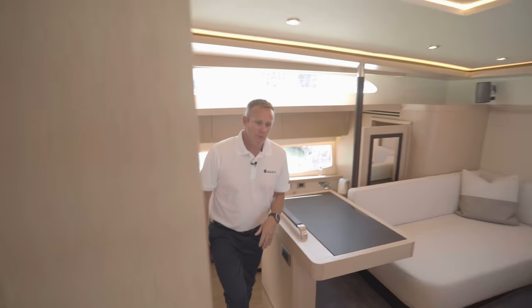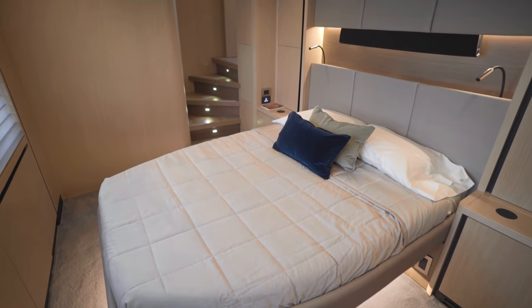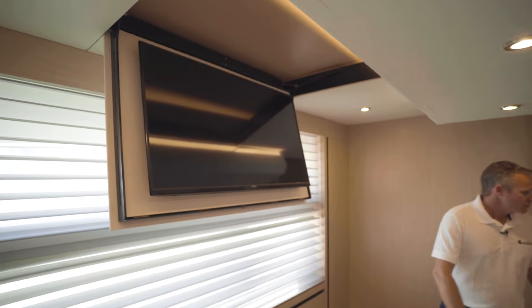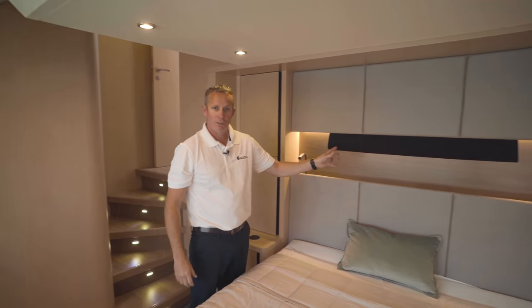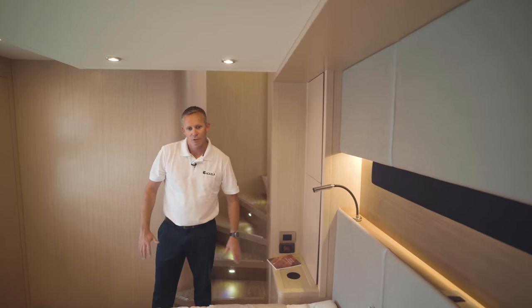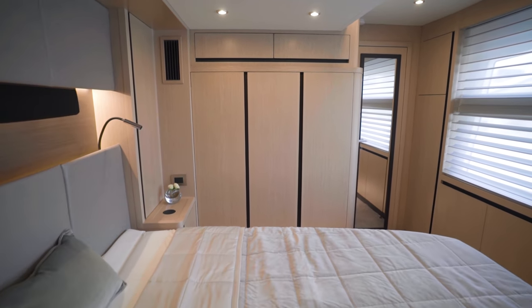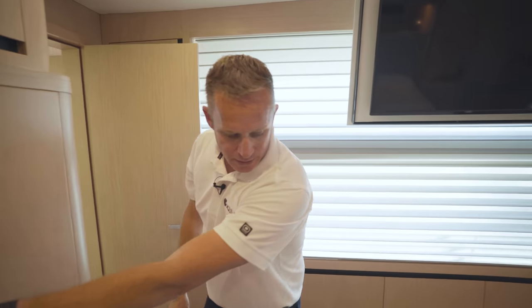As you make your way out of the master stateroom on the port side, you have a beautiful VIP guest room with expansive views out the windows. You have wireless chargers here so it's easy to put your phone on to charge overnight, and an overhead TV that drops down. There's plenty of storage throughout with cabinetry up top, your surround sound system which you can individually operate, and climate control — each area of the boat has its own climate control so you can set it to whatever temperature you like. There's also cabinetry with lots of shoe storage down below, and LED accent lighting underneath the beds.